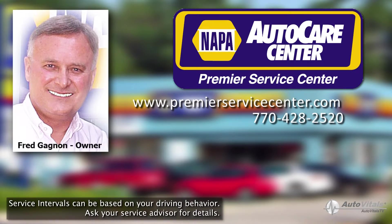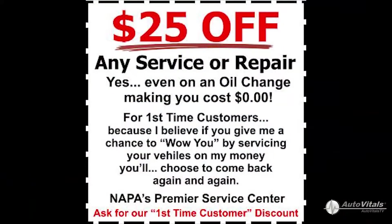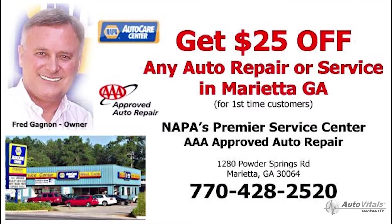And now for my special offer. As a first time customer, you can choose either a free full service oil change or $25 off any repair or maintenance service of your choice. Just give us a call and say, I want the new customer special.